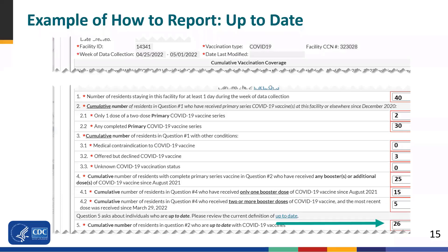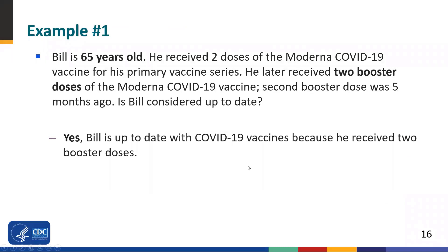In this example, there are 40 residents staying in the facility. 30 of the residents have a complete primary series. Of these 30, for question 4, 25 have received any additional or booster doses. And then 26 total are considered up-to-date, which is how many are reported under question 5 — a mixture of people who received booster doses and people who received a recent primary series. The first example: Bill is 65 years old. He received two doses of Moderna for his primary series and later received two booster doses of Moderna. His second booster dose was five months ago. Is Bill considered up-to-date? Yes — Bill is considered up-to-date because he received two booster doses.